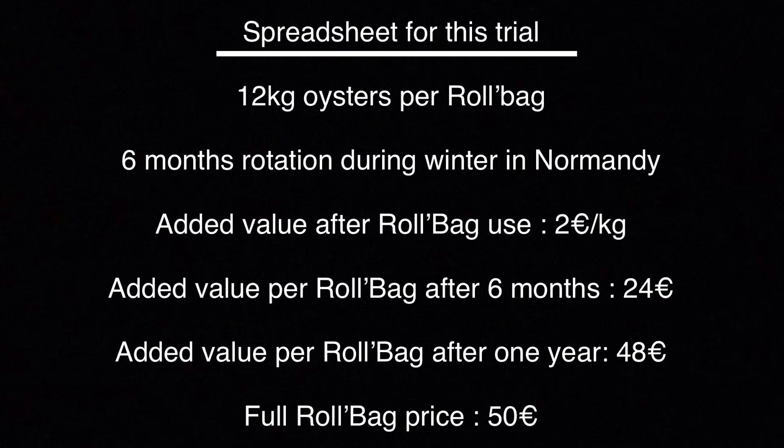Back to the trial in Normandy. Knowing that the producer benefited from an added value of two euros per kilo for a very average load of 12 kilos per roll bag, we end up with a return on investment which only requires two rounds of fattening, with in the end an oyster in the super special category that always finds its market.